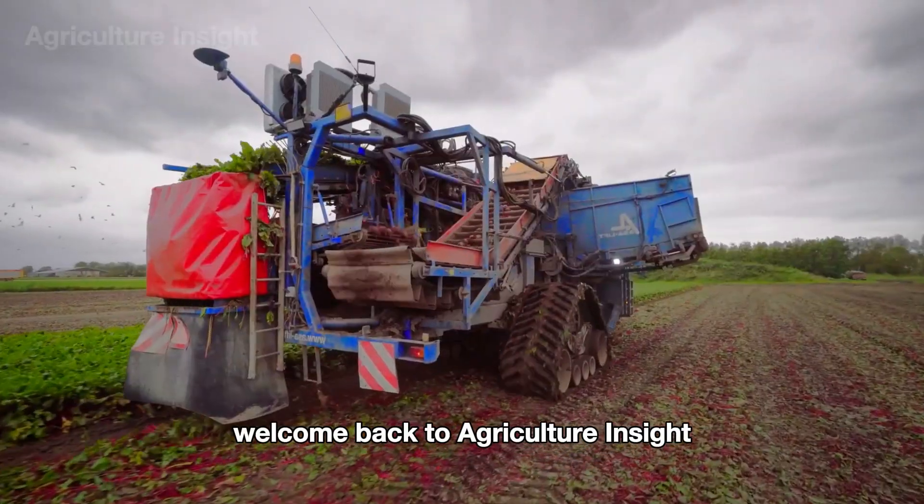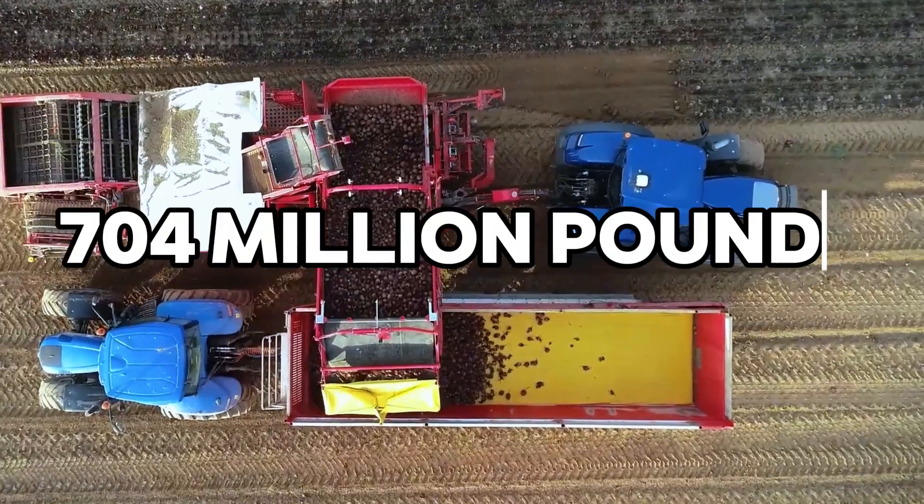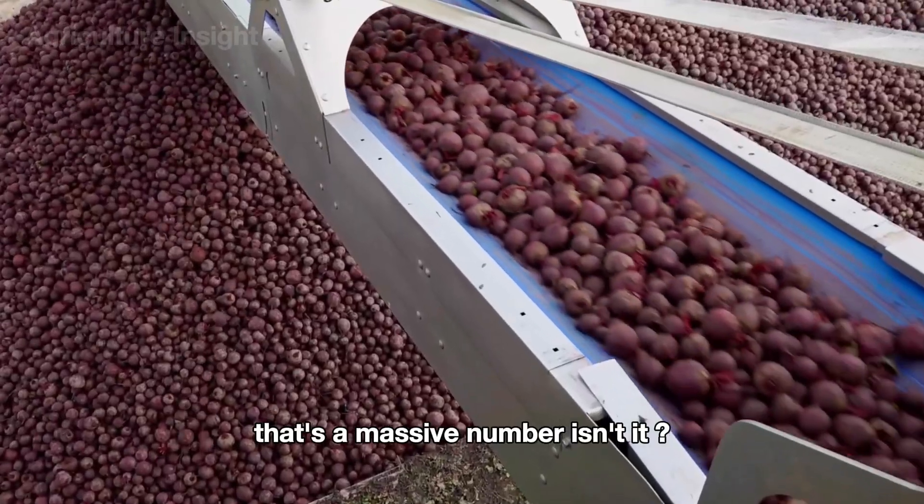Hello everyone, welcome back to Agriculture Insight. Did you know that every year 704 million pounds of red beets are harvested in the U.S.? That's a massive number, isn't it?